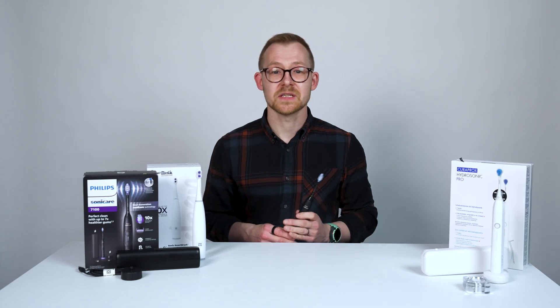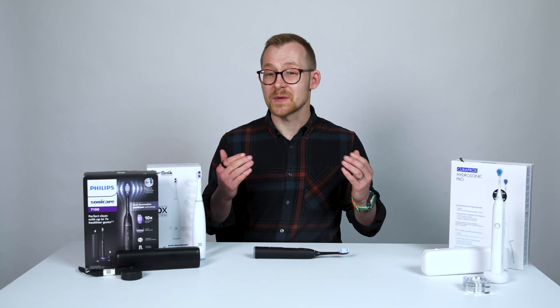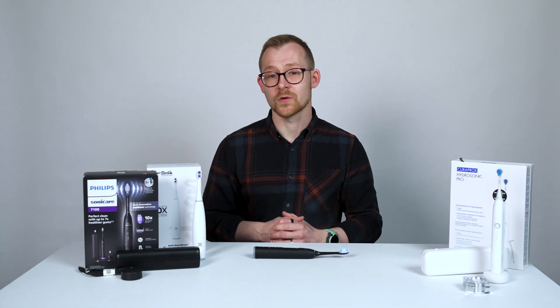You don't need the most expensive brushes ever made, and I certainly don't use an app to clean my teeth other than to actually test the kit. Unless you want a specific feature like the charging travel case, go for the middle of the road and you can't go far wrong.